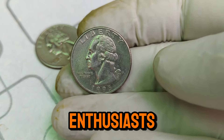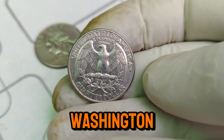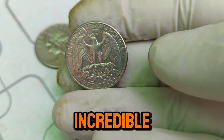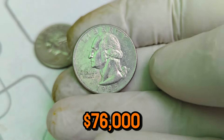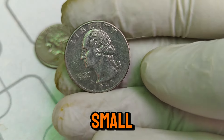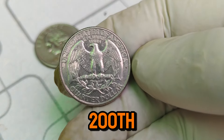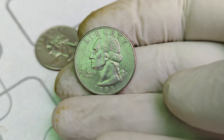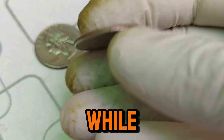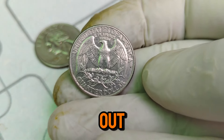Welcome back, coin enthusiasts. Today, we're diving into the fascinating world of the 1995 P Washington quarter. This coin, which many might overlook in their change jar, holds an incredible value of $76,000 in today's market. Let's uncover its history, rarity, and what makes it worth a small fortune. The Washington quarter series began in 1932, honoring the 200th anniversary of George Washington's birth. The 1995 P Washington quarter was minted in Philadelphia, marked with a P. While millions were produced, only a few have the exceptional qualities that make them stand out.